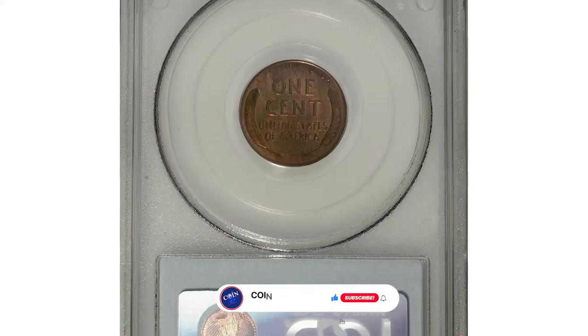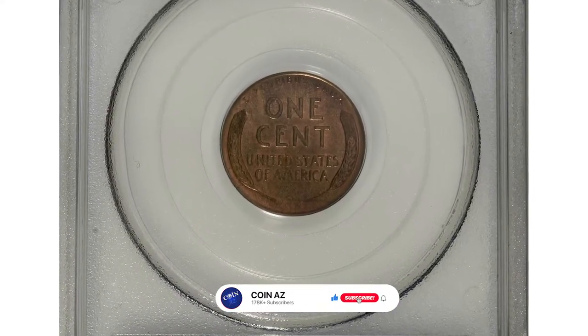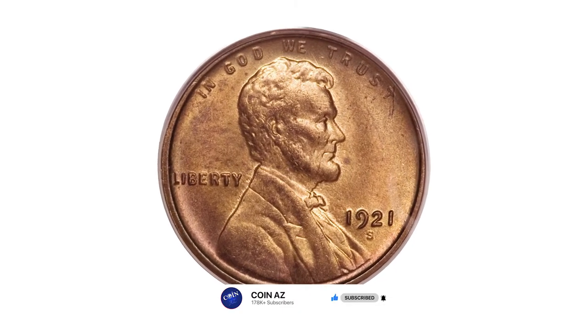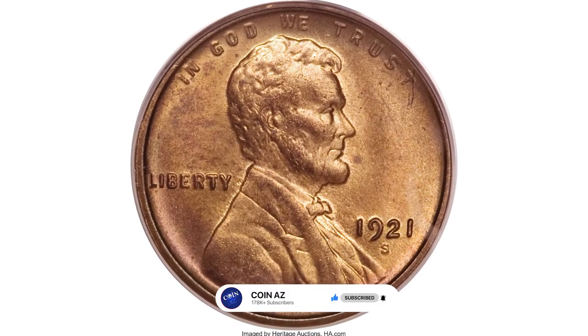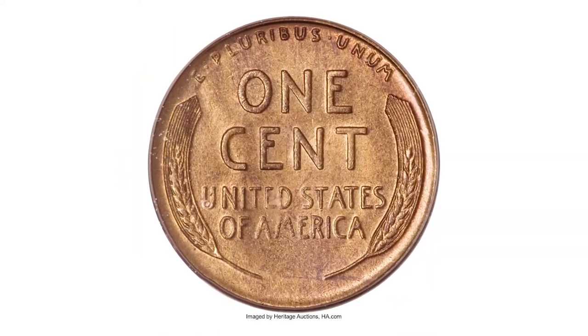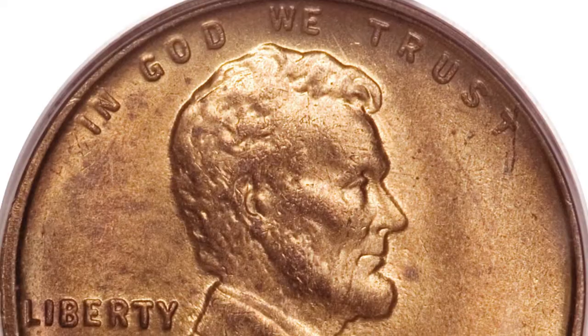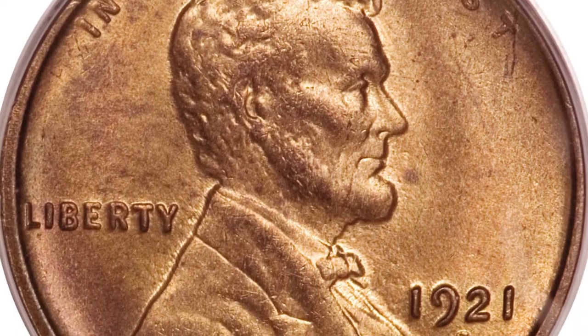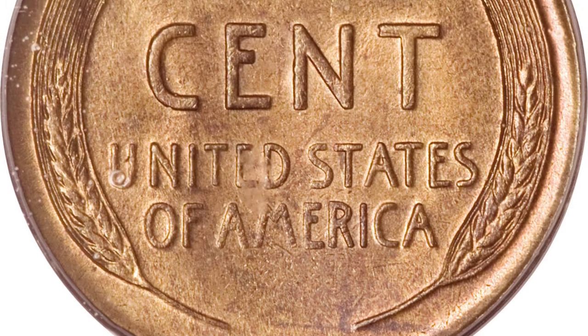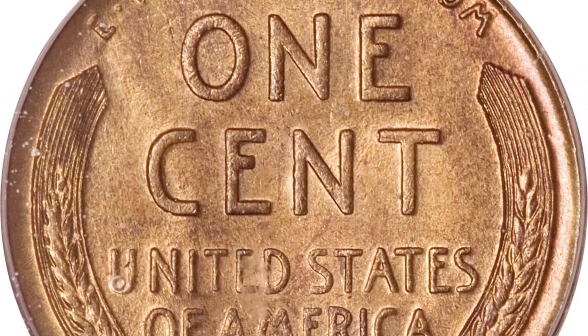Long regarded as a difficult issue with a mintage of only 15 million, even circulated coins were rarely found in circulation in the 1950s. From the collector's standpoint, average uncirculated coins are not that difficult to locate and are moderately priced. However, the real stopper is the 1921-S with full red color.